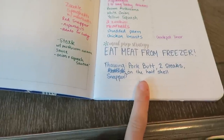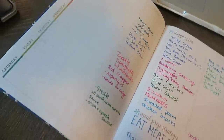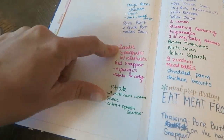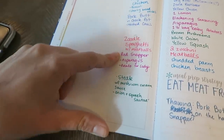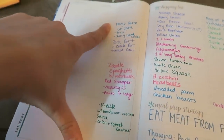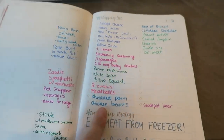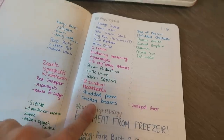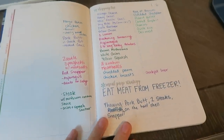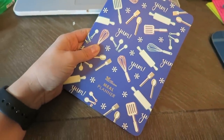It's got the scales on one side, so that's why it's called on the half shell. My meals for the week are: mayo Parmesan chicken, pork butt in the crock pot, zoodle spaghetti, red snapper, and steak. I went through and listed out what I needed to pick up at the grocery store. I'm going to bring this meal planner with me into the grocery store and we're going to head out to run errands here shortly.